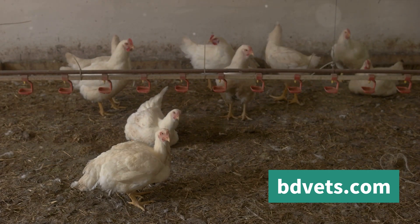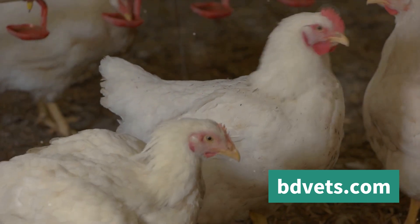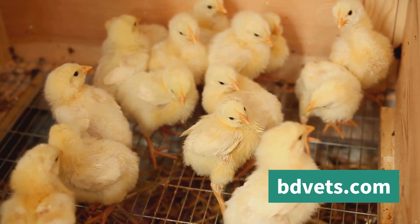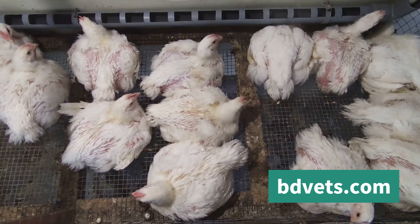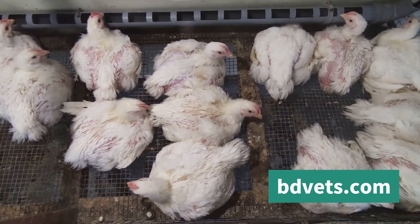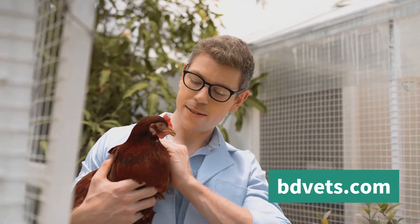Preventing heatstroke in broiler chickens is a multifaceted task, involving careful monitoring of environmental conditions, managing the chicken's hydration and nutrition, and being vigilant for signs of heat stress. But it all starts with understanding the importance of the issue. Understanding this is the first step towards ensuring their good health and productivity. So let's dive deeper into this critical subject.